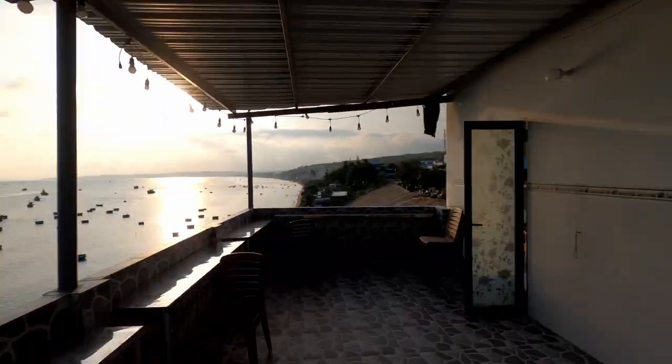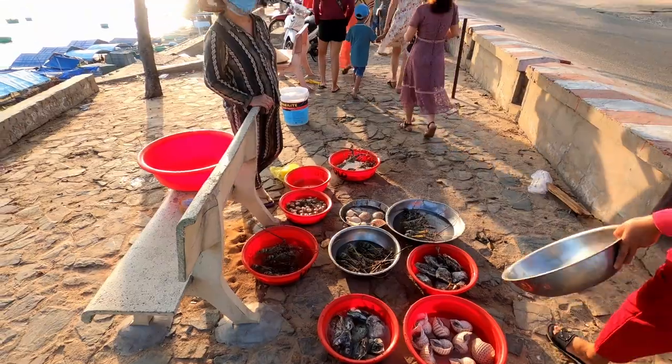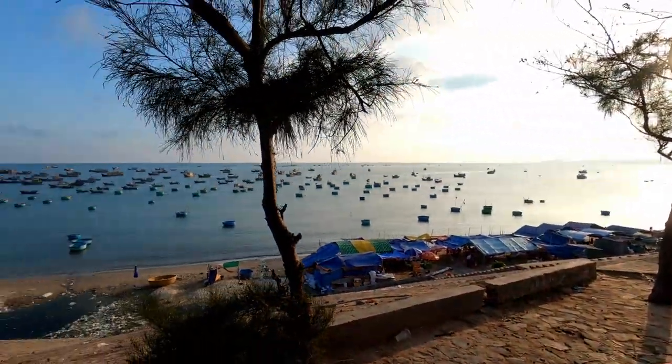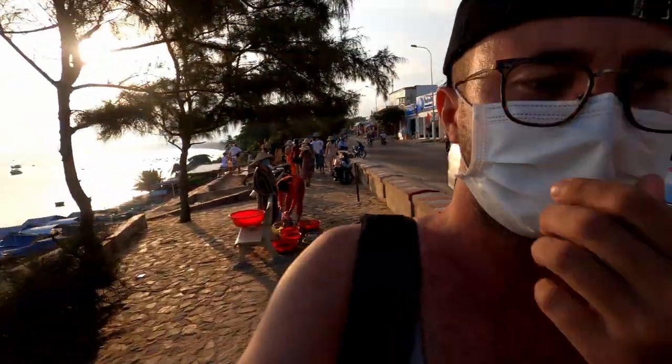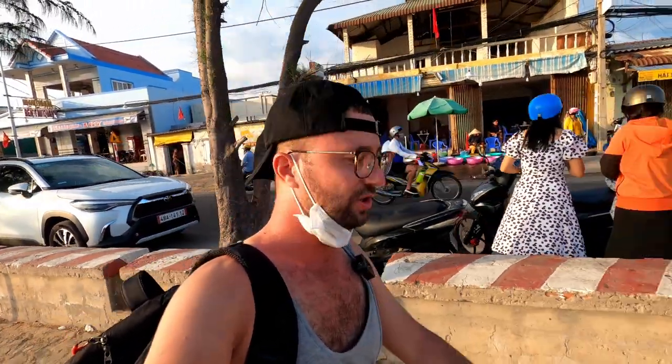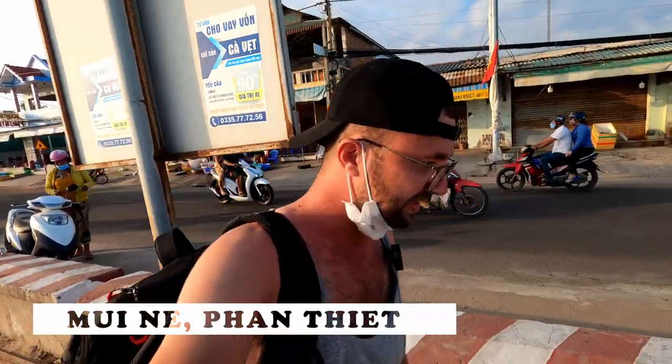Hi guys, hello and welcome back to another video. So today I came to Phan Thiet. I haven't been here for a long time but I'm really excited because today — sorry — I came to Mui Ne. I haven't been here before. I've been in Phan Thiet but not in this place, and I found this really beautiful hotel.